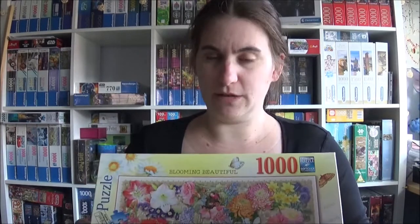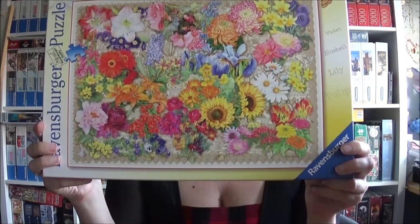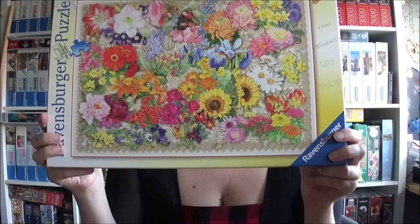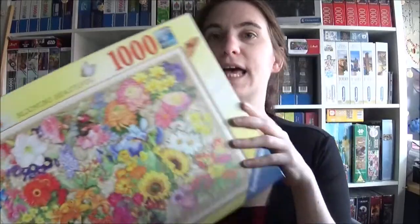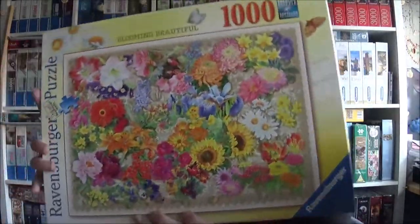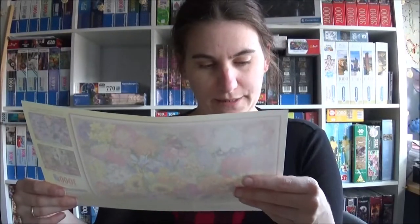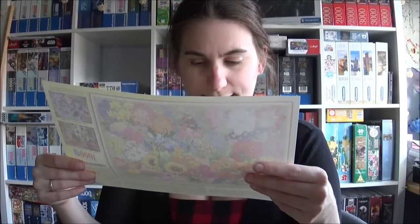We've got another Ravensburger — the name is Prächtige Blüten, Blooming Beautiful. It's 1,000 pieces and very colorful, but I guess it is not easy. There's also a little booklet inside with information about the artist.